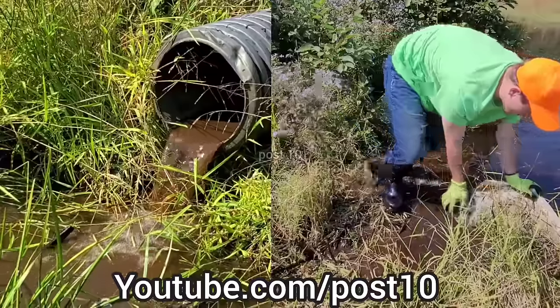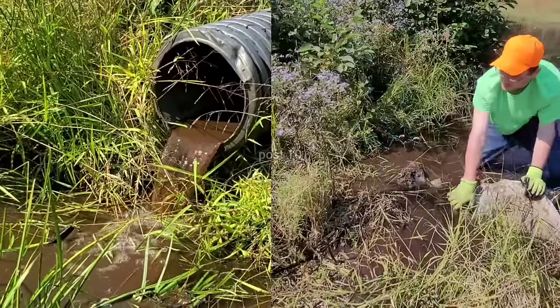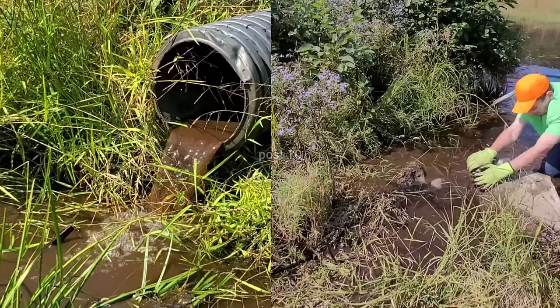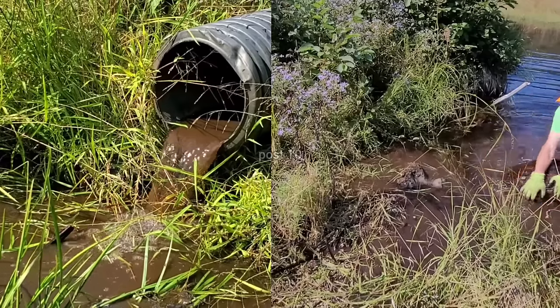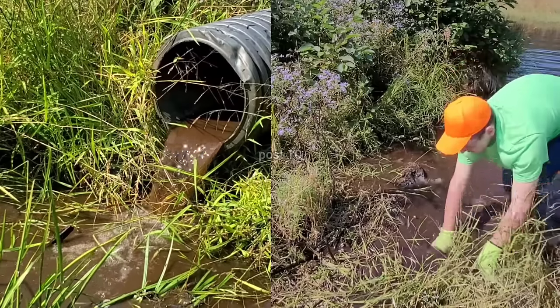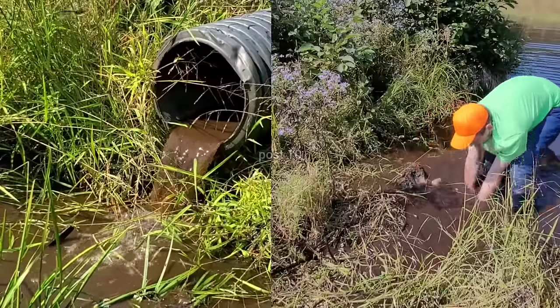I feel the ribs of the culvert — we gotta get this rock out of here. I'm already soaked, I don't care about flooding my boots. There it is. There's the end of it right here.